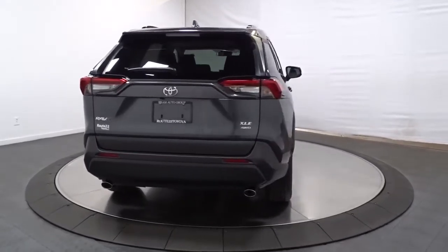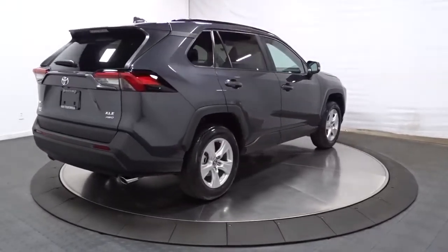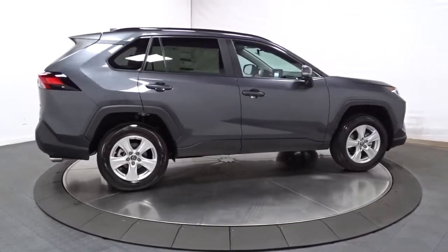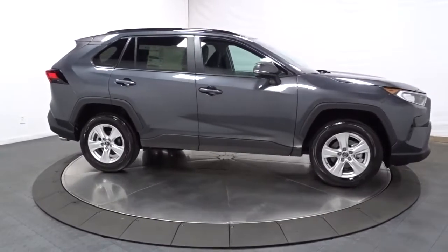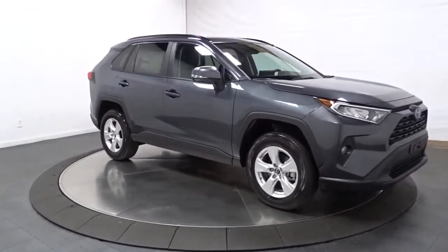The following are some of this vehicle's highlighted options: sun moonroof, keyless entry, satellite radio, aluminum wheels, electronic stability control, dual zone AC, power driver's seat, traction control, intermittent wipers, tire pressure monitoring system.